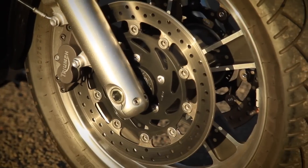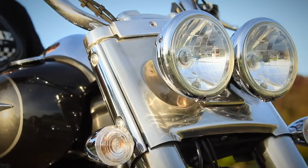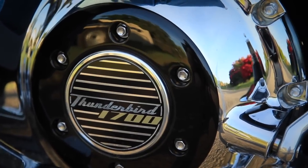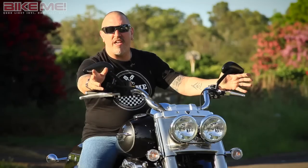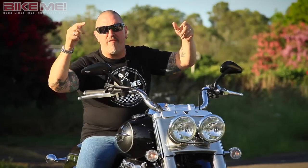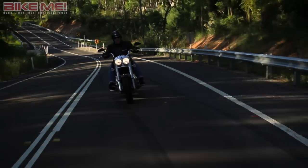Five, four, three, two, one. Greetings. Behold the Triumph Thunderbird Commander — the only motorcycle thing with a longer name than me.